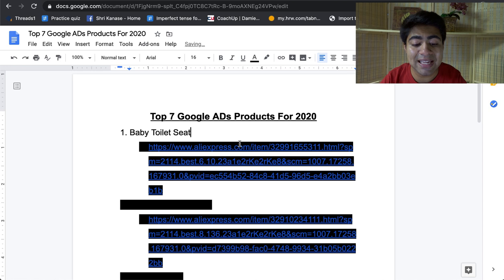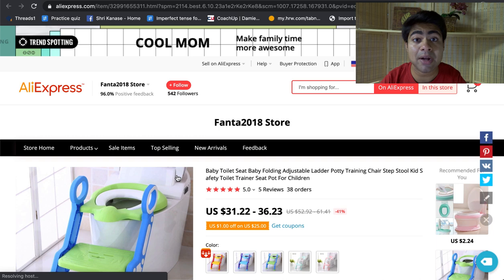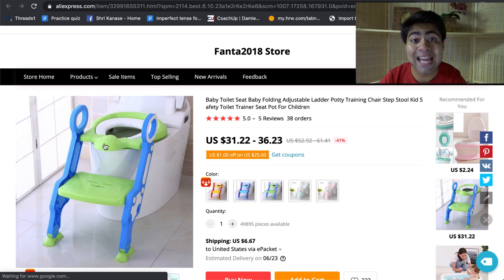The first product I have for you guys is the baby toilet seat. This specific product is within the baby niche, and the beauty about this product is that it is a very consistent product — it doesn't really matter what month you sell it in. It's just a simple baby toilet seat where babies can have a much easier time climbing onto the toilet. If you go to Google Trends for this product, we can see that the main SEO keyword 'baby toilet seat' is very consistent within the past 12 months, with few ups and downs but no sharp spikes.